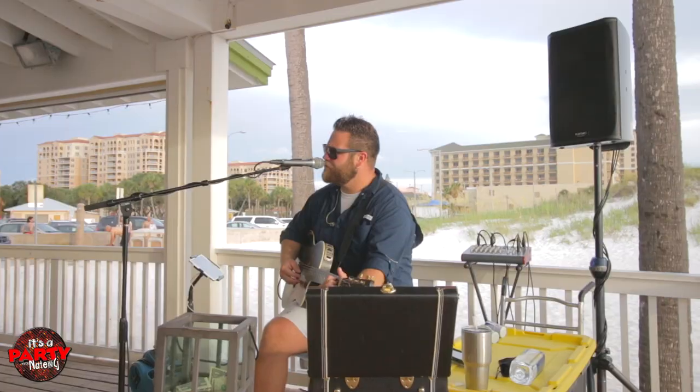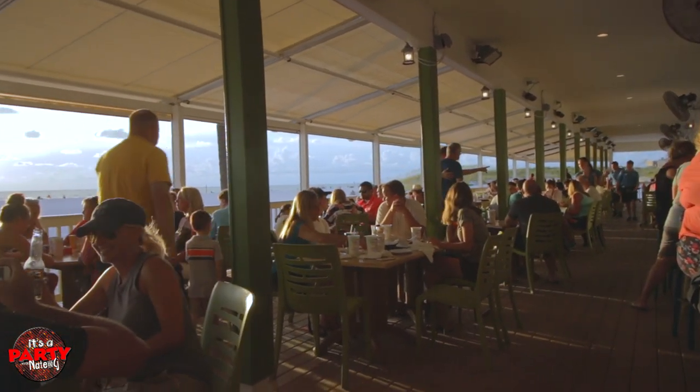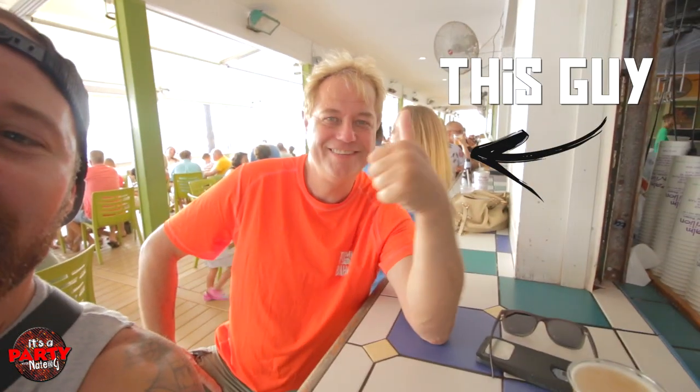So this is where it's super cool — they've got live music, it's kind of always a fun beach staple. Everyone's pretty friendly. We just met this guy. How you doing, man?